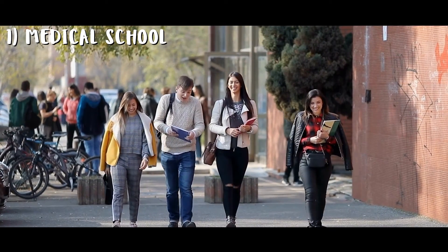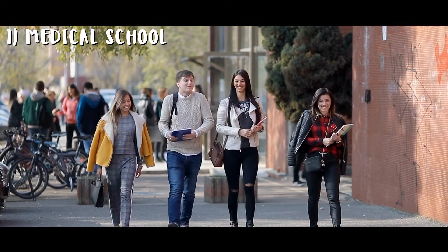Firstly, you need to go to medical school, and that's just a given. In the UK, this takes anything between five to six years depending on the medical school and whether you are entering as a graduate entry as well. If you are, then it may just take about four years to complete.